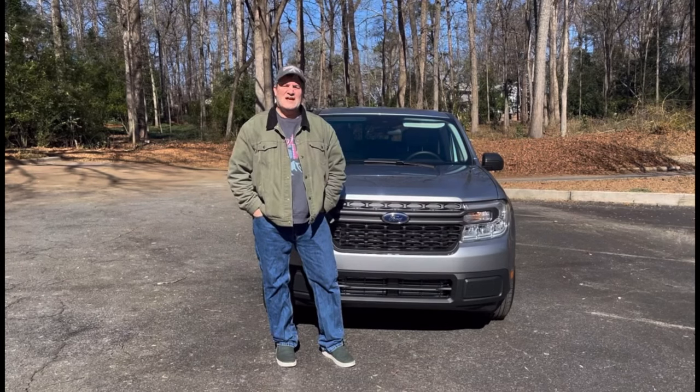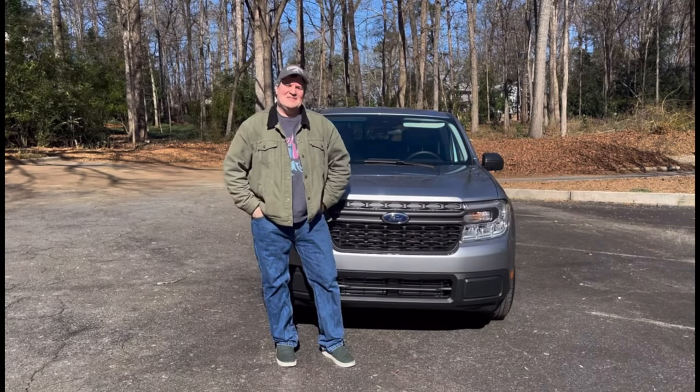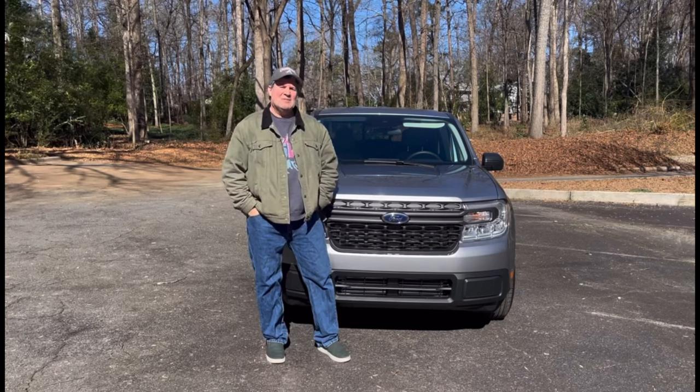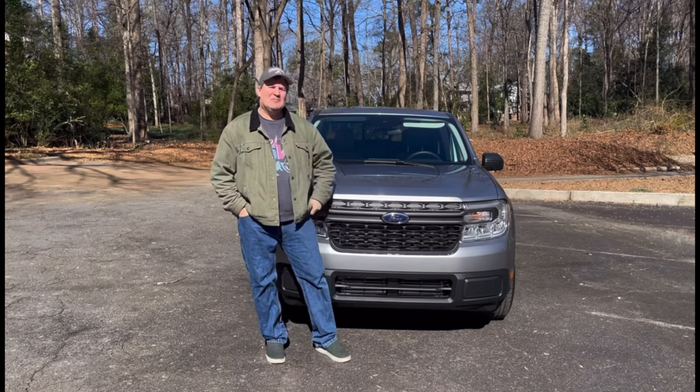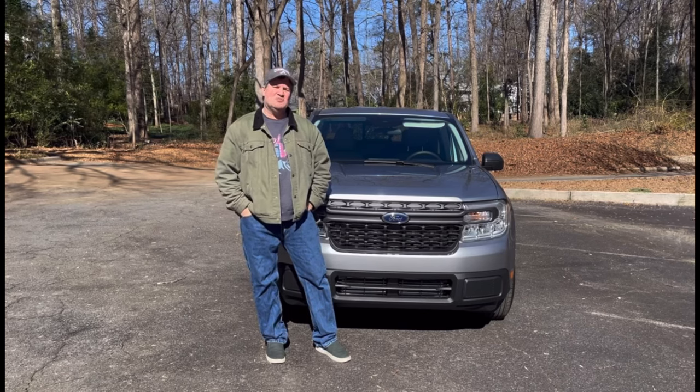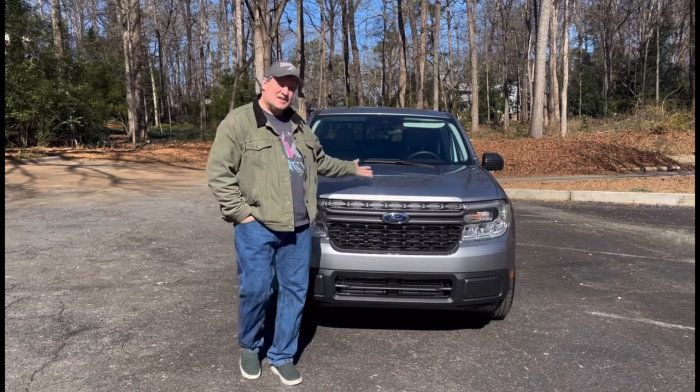Hey, it's Rob and I got all dressed up today for this video — just rolled out of bed pretty much. I'm going to tell you everything I know about my new 2022 Ford Maverick XLT EcoBoost 2.0 in iconic silver.